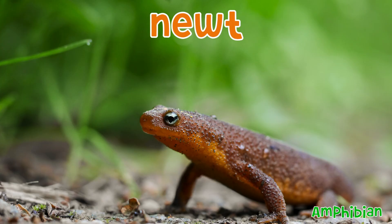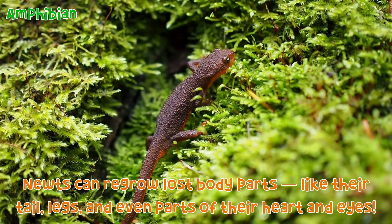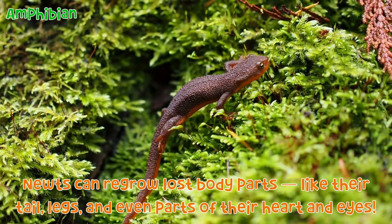Newt: Newts can regrow lost body parts, like their tail, legs, and even parts of their heart and eyes.